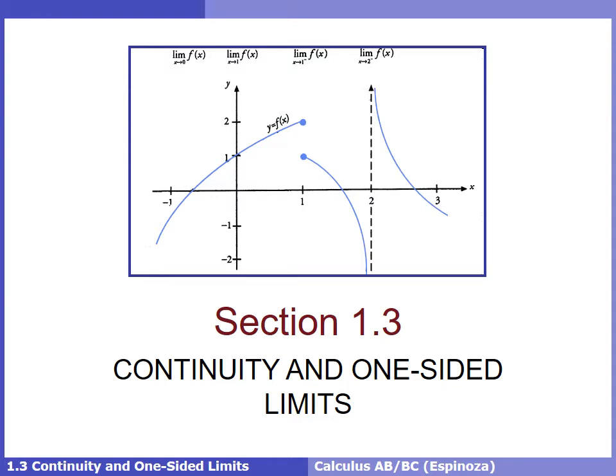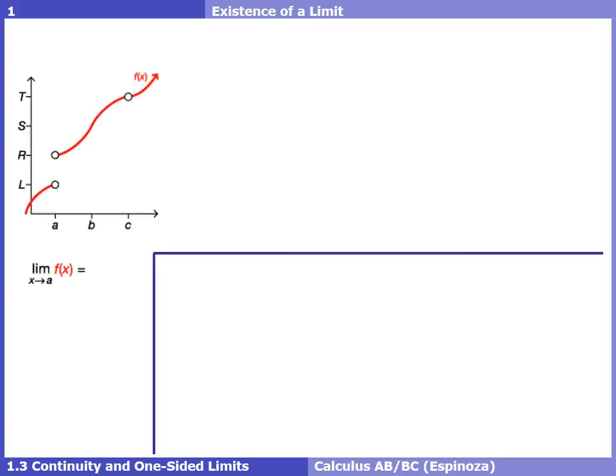As a quick review, if we take a look at this picture and try to find the limit at one, we would take our left finger, put it on the graph to the left of one, and move closer and closer to x equals one. We'd put our right finger on the graph to the right of one and move it closer. Our left finger approaches two, our right finger approaches one — that limit does not exist since our fingers aren't approaching the same y value.